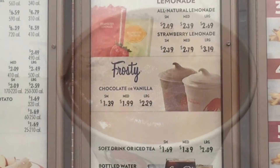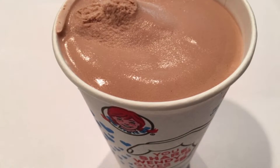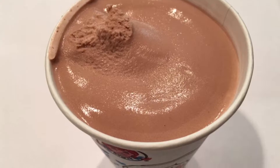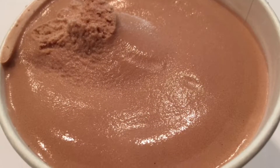refreshing, made with real milk. Nothing satisfies more than this Wendy's classic. There's nothing quite like that first spoonful of a Wendy's Frosty. The Frosty premiered as one of founder Dave Thomas's original creations.